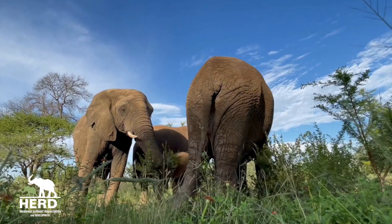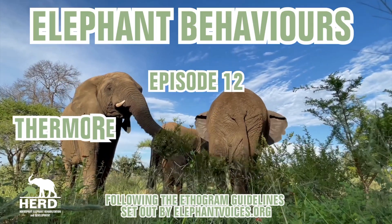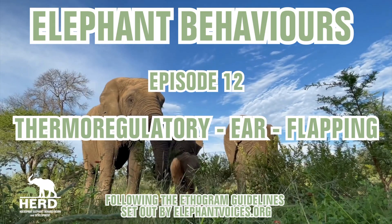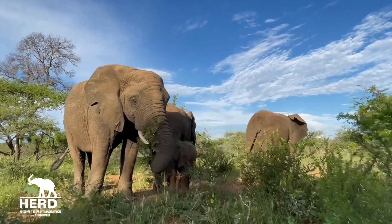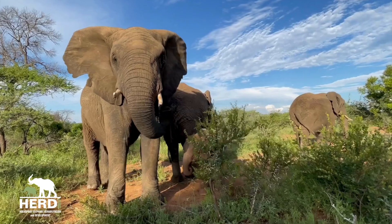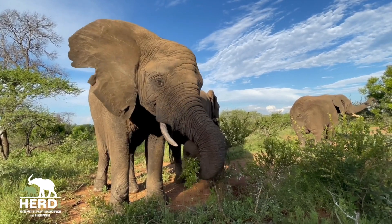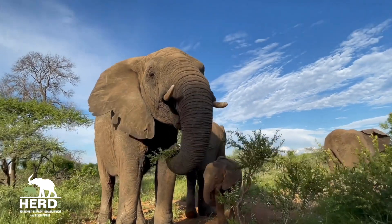Welcome to episode 12 of our series on elephant behavior. In this episode, we will explore a fascinating behavior known as thermoregulatory ear flapping. Our previous episode, which highlighted the ear flap slide behavior, generated significant interest, with many of our followers sharing their knowledge that ear flapping helps cool elephants down. And yes, they were absolutely correct. Today, we will dive deeper into this behavior, drawing on research and insights from the team at Elephant Voices.